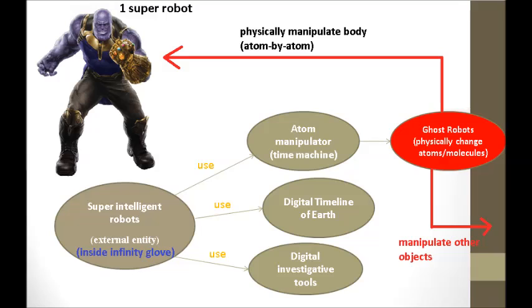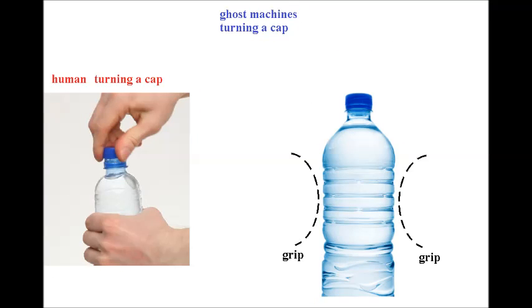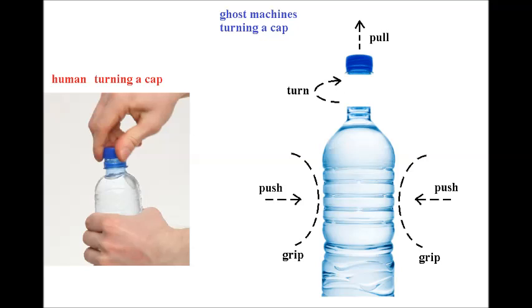The abilities of the atom manipulator are to generate intelligent pressure to move atoms around, trap atoms in a fixed location, apply energy to break apart molecules, or merge atoms together to form complex molecules. With these abilities, it can build any type of ghost machine to do work. A ghost machine is a non-physical machine that can do anything a physical machine can do. Here is a ghost machine to turn a bottle cap — intelligent pressure is used to hold the bottle in place, then applied to the cap in a counter-clockwise manner to screw the cap off.